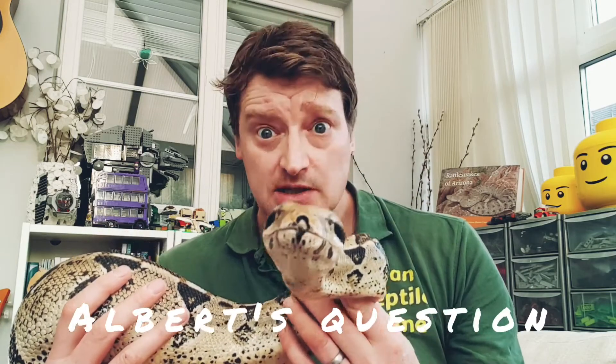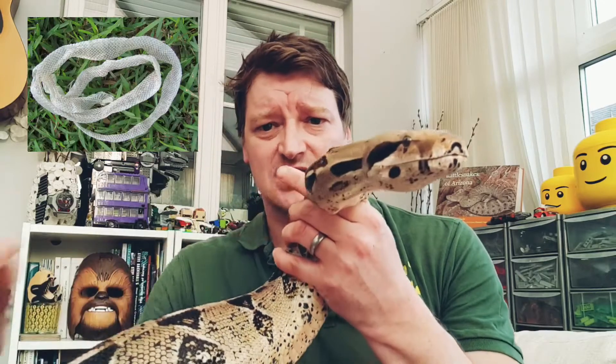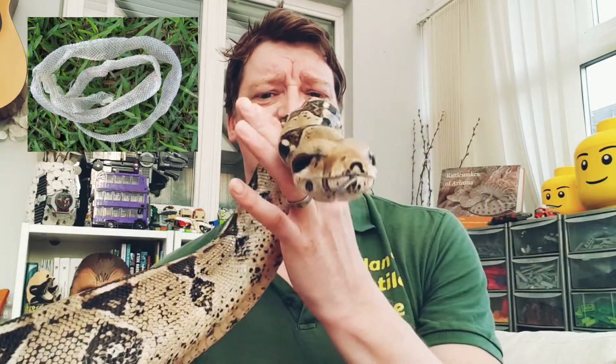We've got a couple of questions. Albert wanted to know how many times a year does a snake shed its skin. When they grow, their skin comes off all in one go like a big sock or a stocking. Adult snakes shed roughly about four times a year. Younger snakes, because they grow more, shed their skin more often — more than four times a year for baby snakes.